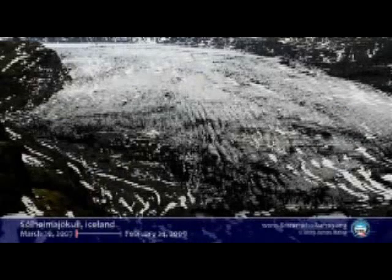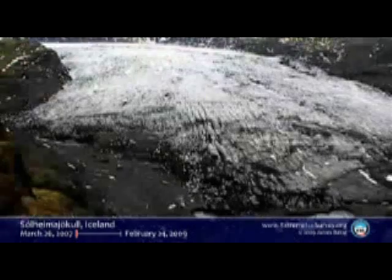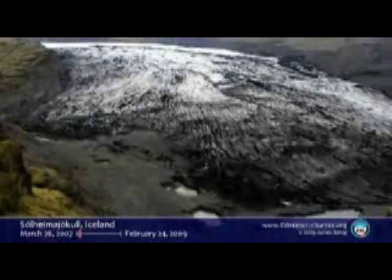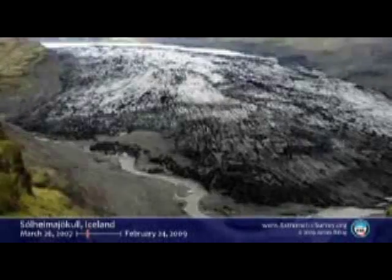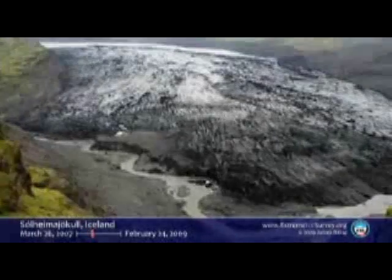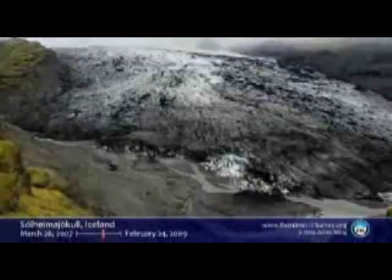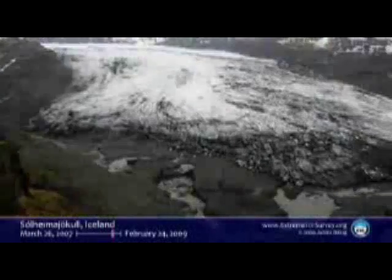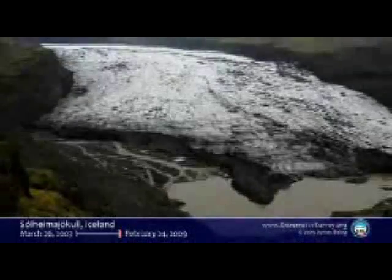On up to Iceland. One of my favorite glaciers, the Solomayokul. If you watch, you can see the terminus retreating. You can see this river being formed. You can see it deflating. Without the photographic process, you would never see this. This is invisible. You can stand up there your whole life and you would never see this. But the camera records it.